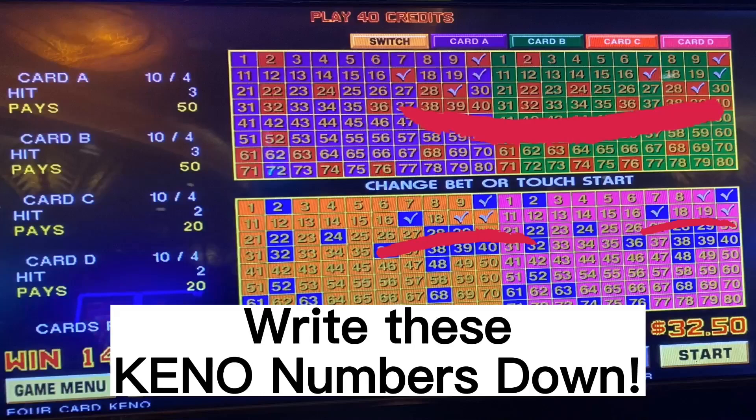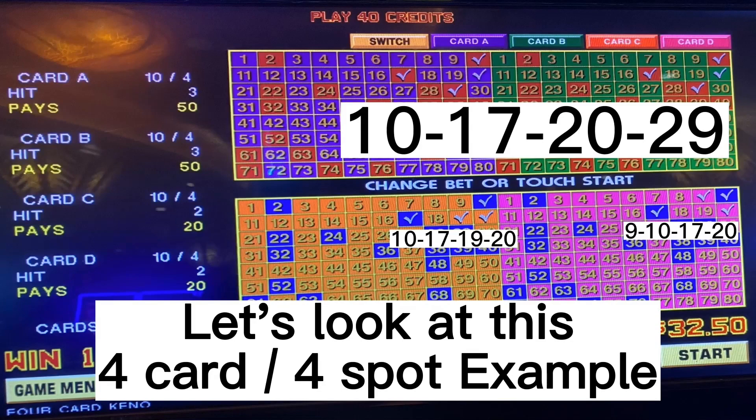Write these Kino numbers down for your next casino visit. Let's look at this 4-card, 4-spot example.